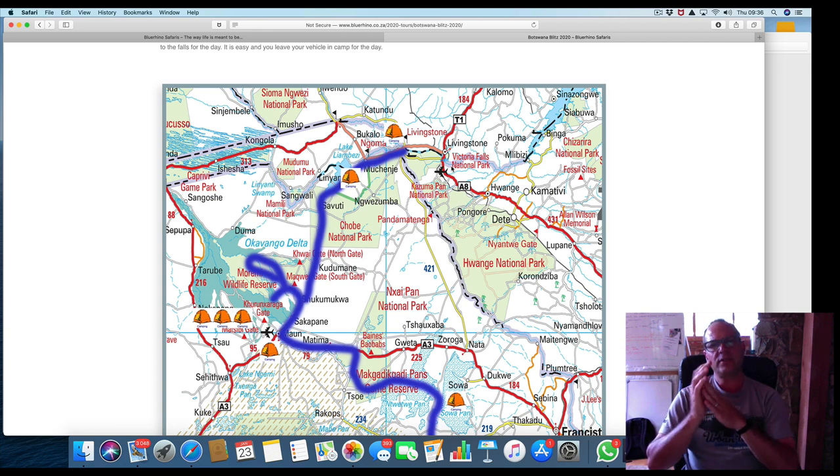They do day trips from Kasane to Vic Falls — you just need a passport, leave your vehicle in camp, travel across the border, and visit Vic Falls for the day. The falls should be at their peak in July, which means really good sightings. If you've never seen the falls it's worth doing it then. Otherwise the tour is designed to be only eight nights so you can get back home quite quickly as well. I go through Vic Falls on many occasions, so most of my other tours will pass Vic Falls at some point too.